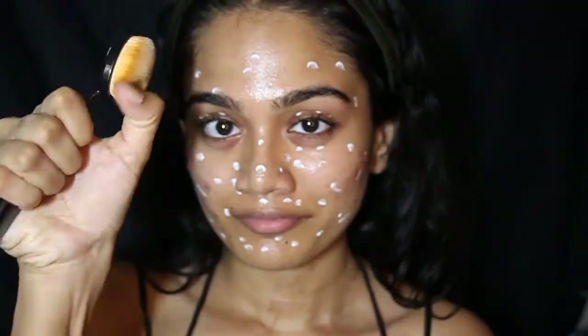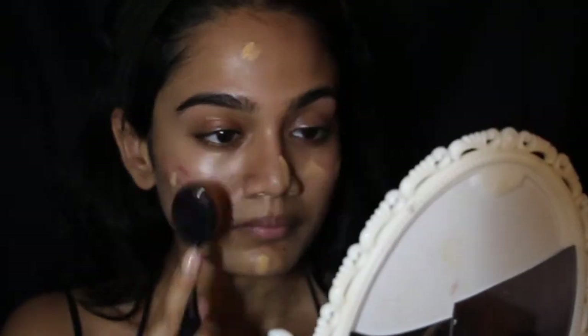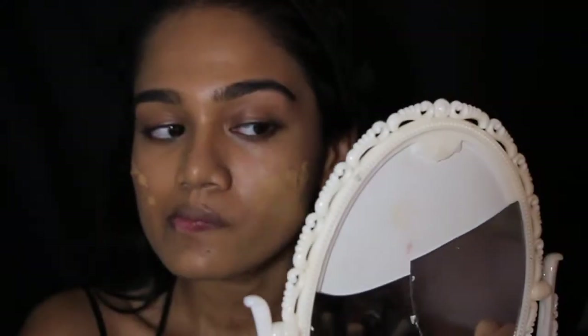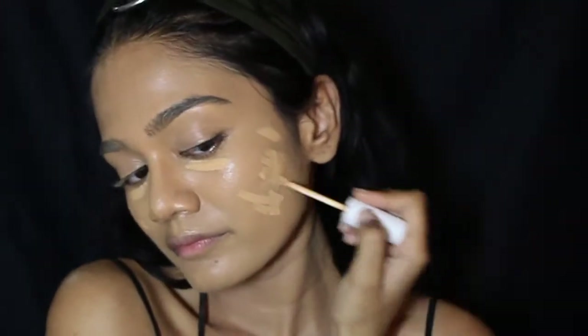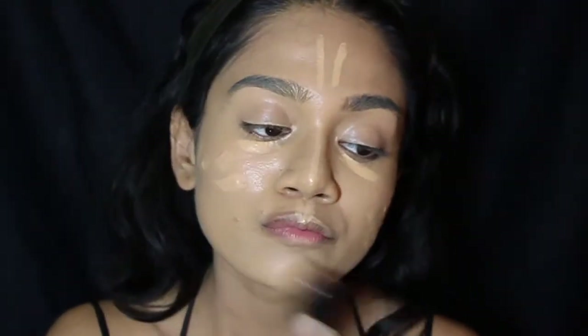I'm gonna go ahead by priming with the Maybelline Master Prime, then going in with my Fenty Beauty foundation in the shade 300, buffing that into my skin and going another layer over my acne for extra coverage, not forgetting my neck. Now I'm going in with my ColourPop No Filter concealer in the shade Medium Dark 32, highlighting the high points of my face and going over my acne areas.